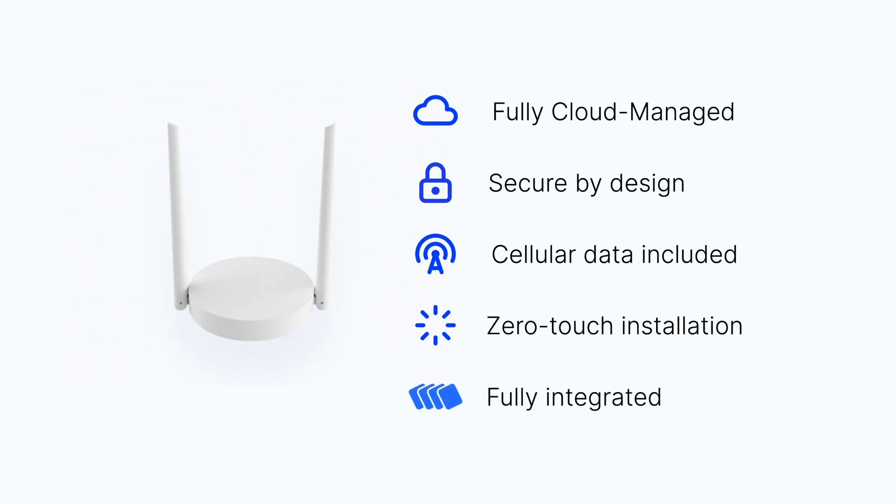And finally, it is fully integrated with the ThingsStack, which means that you can get started right away with your LoRaWAN use case and be assured that you have all the right tools to scale quickly and easily.